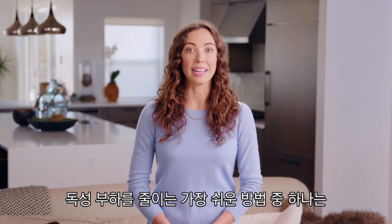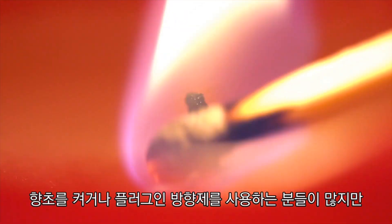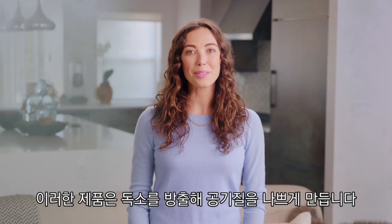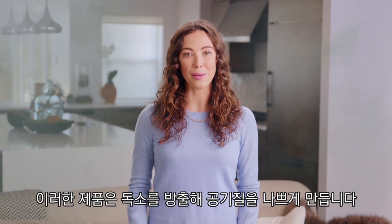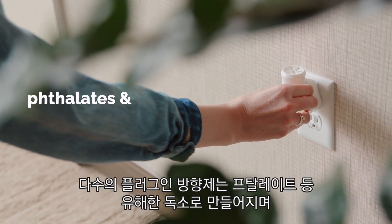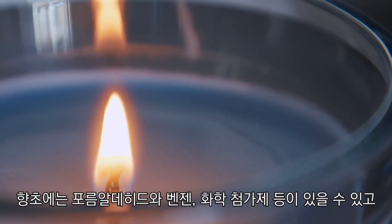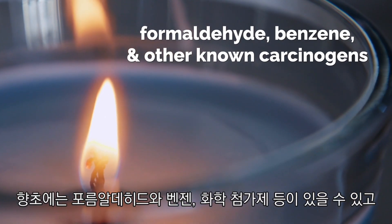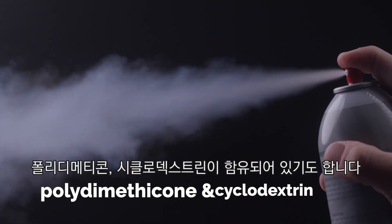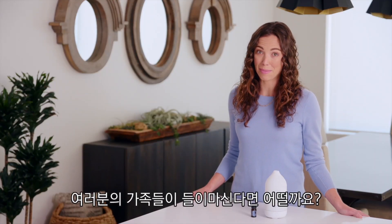One of the easiest ways to lighten your toxic load is to start with the air you breathe. You may be used to lighting a candle or plugging in an air freshener, but these products release toxins, making the air quality worse, not better. Many plug-in air fresheners are made with phthalates and other harmful toxins. Scented candles are made with formaldehyde, benzene, and other known carcinogens. Aerosol fresheners can contain polydimethicone and cyclodextrin. Do those sound like things you want your family breathing in?